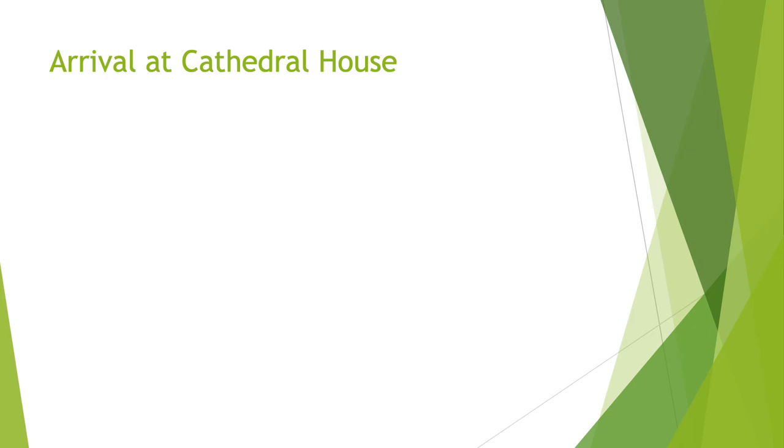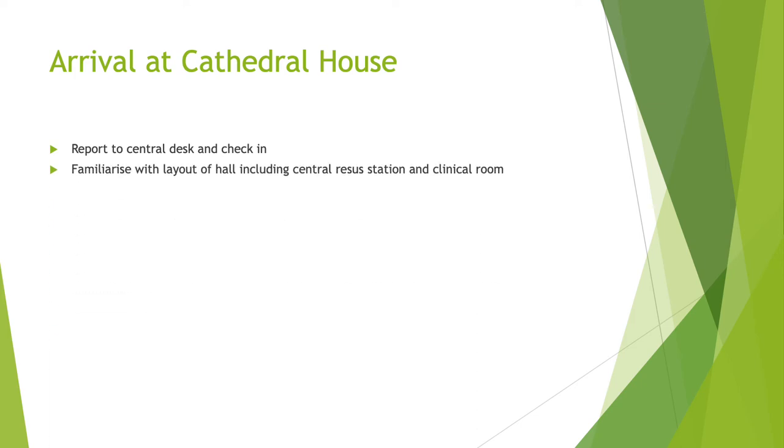Arrival at Cathedral House. When you arrive as the lead nurse, please report to the central desk and check in. Familiarize yourself with the layout of the hall, including the central research station and the main clinical room. When you're in the clinical room, please do a fridge temperature check and record this on the chart, which should be present on top of the fridge.